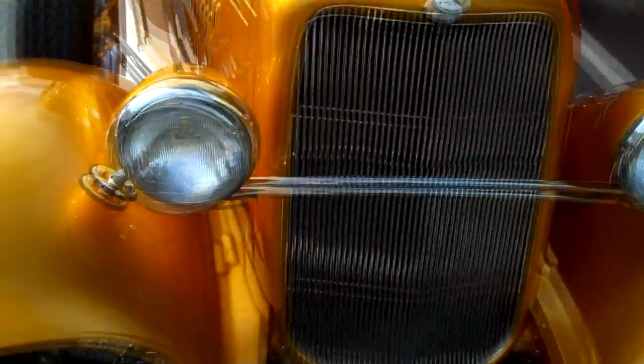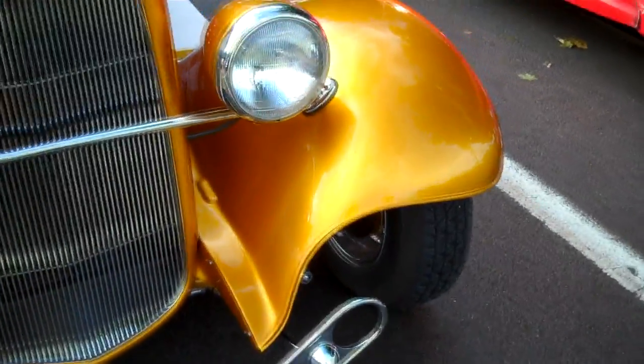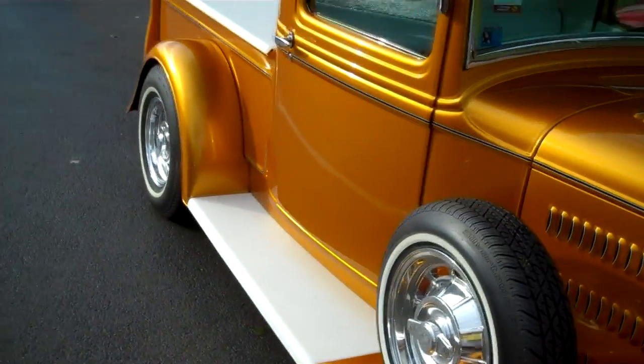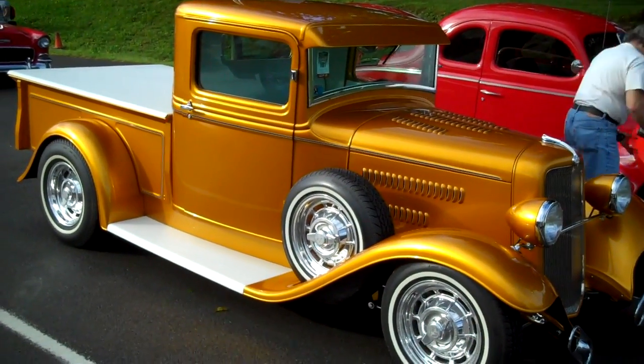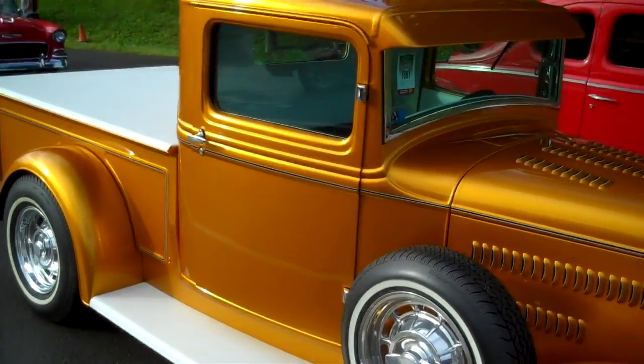I have no earthly idea how they keep this from getting chipped up and beat up and looking like it's put a lot of miles on it, but it doesn't. That paint is just beautiful. It's just a cool little street rod, but it gets driven everywhere.